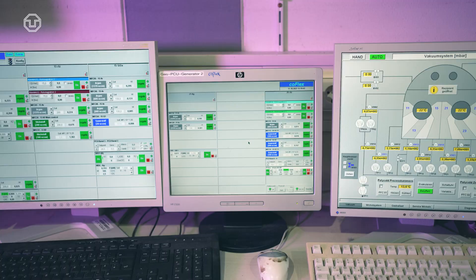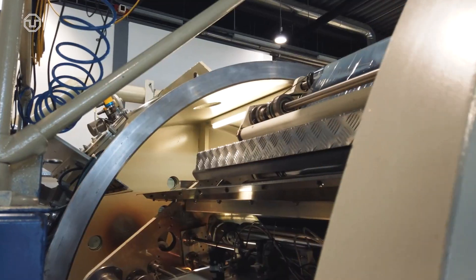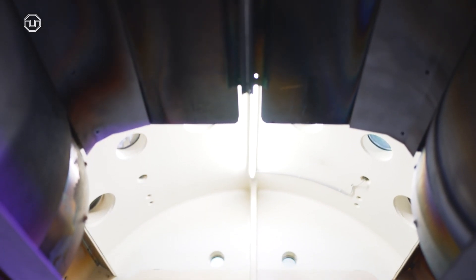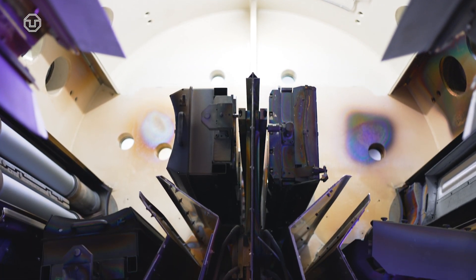What I do specifically is I look at different types of spectroscopy — electrical and optical spectroscopy — in order to study new types of materials, but also the interface between different types of materials and also functioning devices, to try to understand how materials, interfaces, and devices function together.